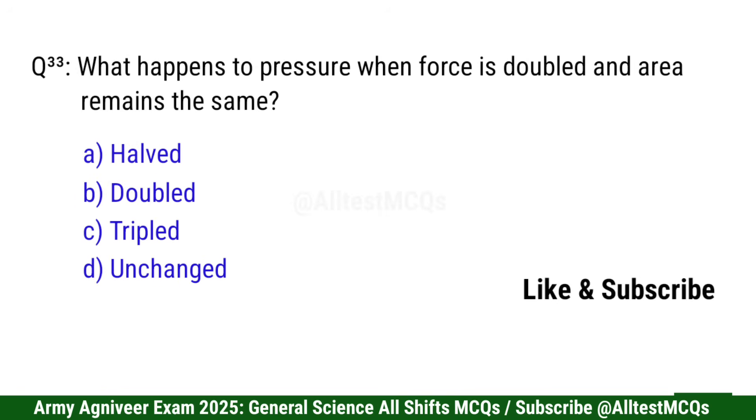Question 33: What happens to pressure when force is doubled and area remains the same? Right option is B: Doubled.